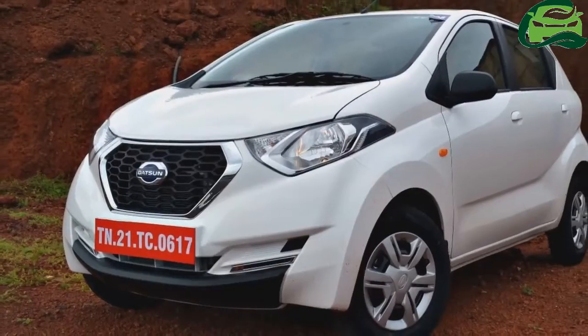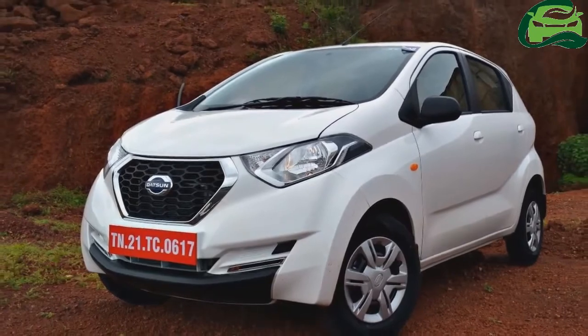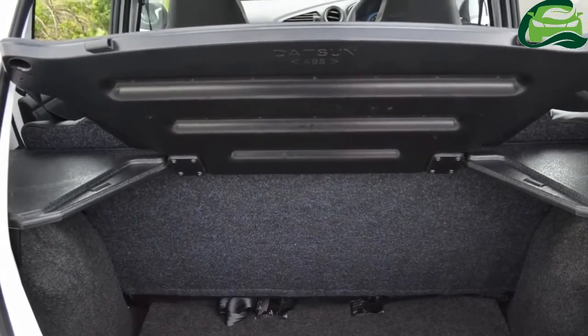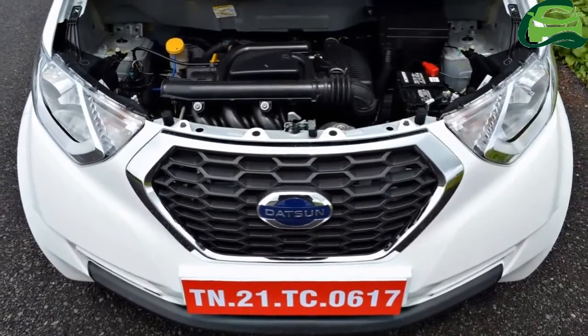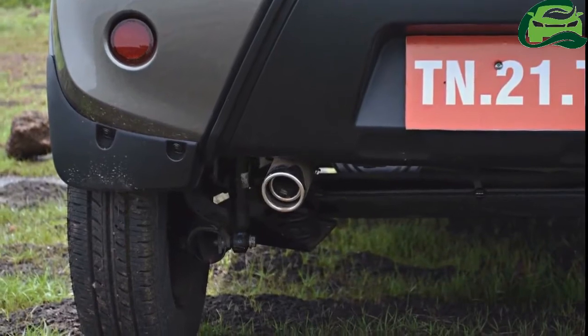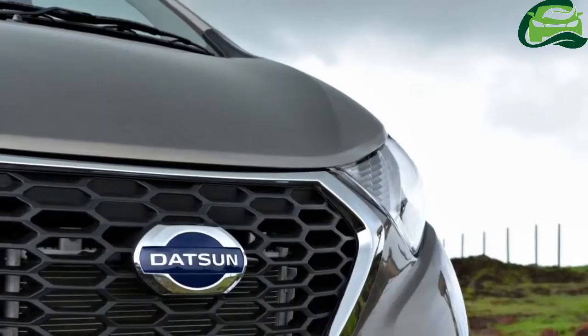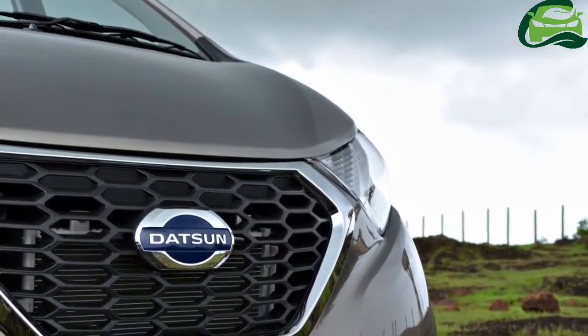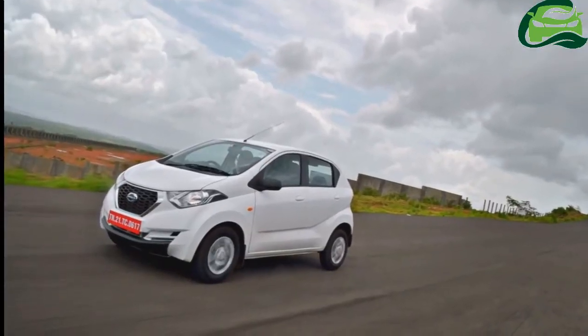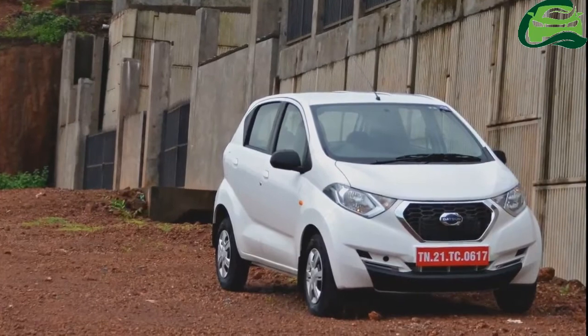The development was confirmed by Jerome Sigat, Vice President, Datsun India. It's safe to assume that the ReadyGo AMT will have the same 5-speed unit as the Renault Kwid AMT. Datsun may follow the same strategy as Renault, offering the AMT option only in the higher-priced 1.0L engine model.